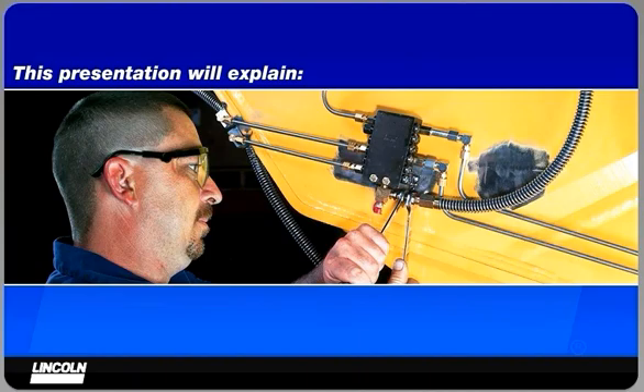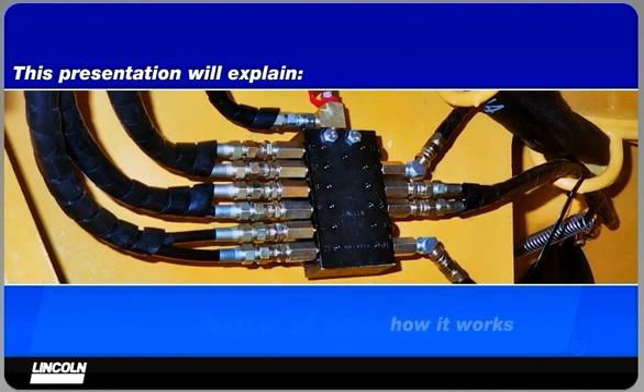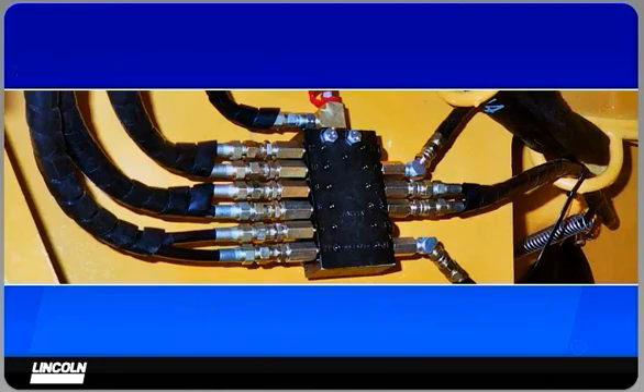This presentation will explain the benefits of the system, how it works, and the steps you need to take to make automatic lubrication part of your ongoing effort to improve productivity.